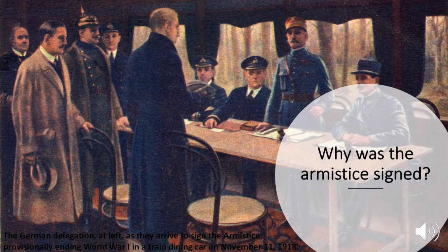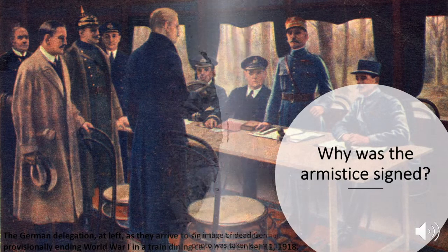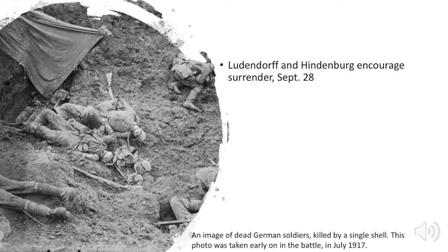This image shows the German delegation on the left as they arrive to sign the armistice, provisionally ending World War I, in a railway dining car. On September 28th, after the failure of the spring and summer offensives, generals Ludendorff and Hindenburg agreed that Germany had no choice but to surrender. If they did not surrender, the German army would be completely destroyed and Germany invaded.